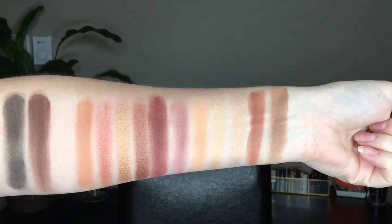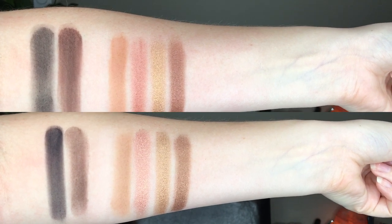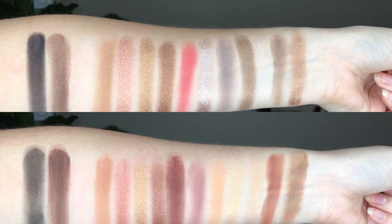Here are the full swatches of Sultry and Soft Glam, and here are the similar shades swatched side by side — Soft Glam on top and Sultry on the bottom. To summarize: there are definitely some similarities, so you may not need both palettes. But if you like to collect, there's definitely enough variation to justify getting both — plus the packaging on Sultry is beautiful. Anyway, that's all for today. Thank you so much for watching, please subscribe if you enjoyed, and I'll see you later!